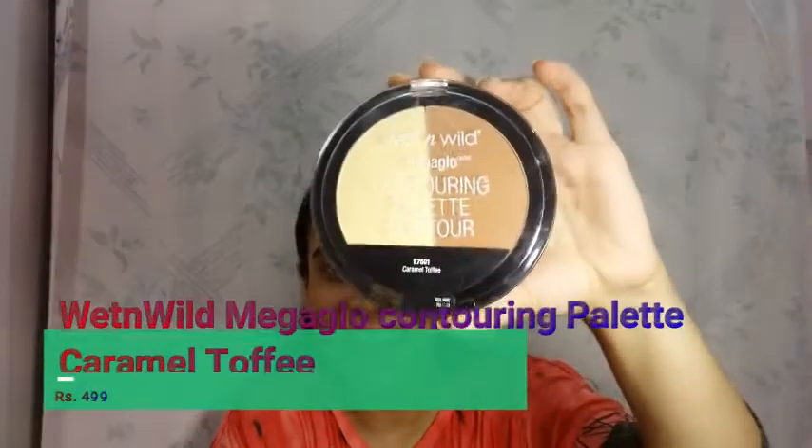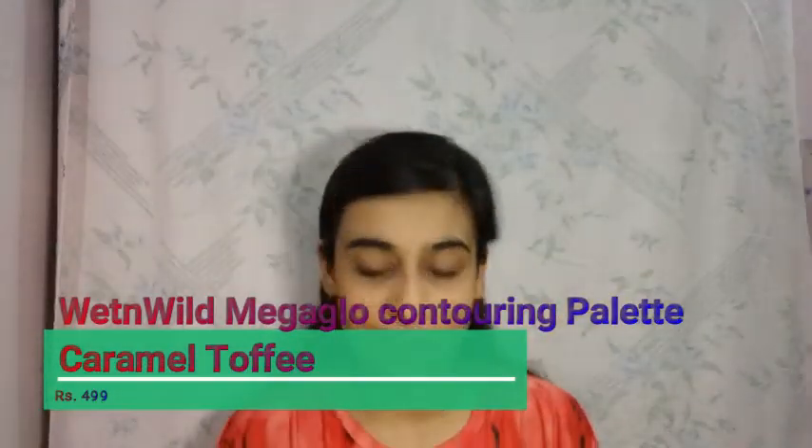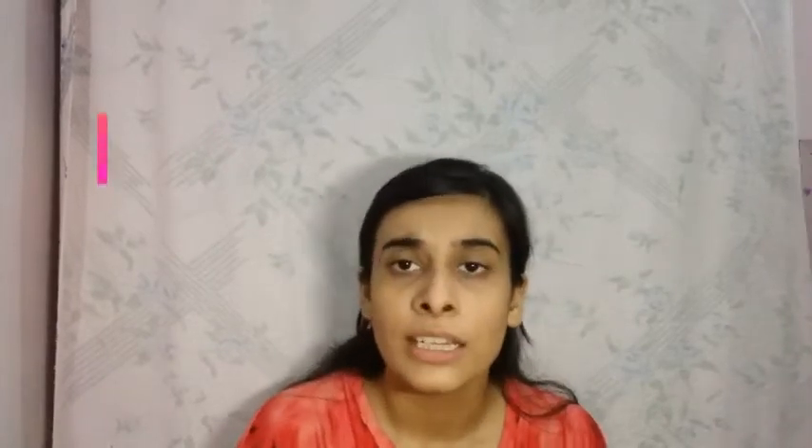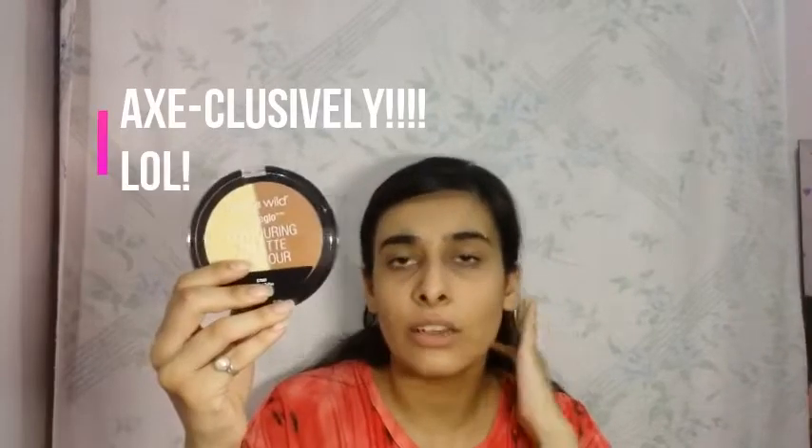Oh my god, I was so excited for this because I wanted it for so long — this is Wet n Wild! Wet n Wild is literally my most favorite company, most favorite out of all the drugstore brands out there. I have heard so many good things about this and I wanted to have this for so long. Let me give you a little brief about Wet n Wild — it's actually an international brand that is not available in our regular shops; it is exclusively available on Nykaa.